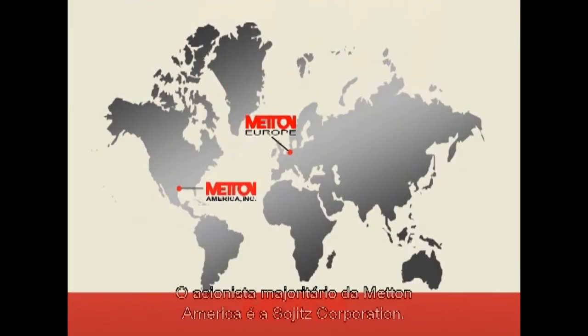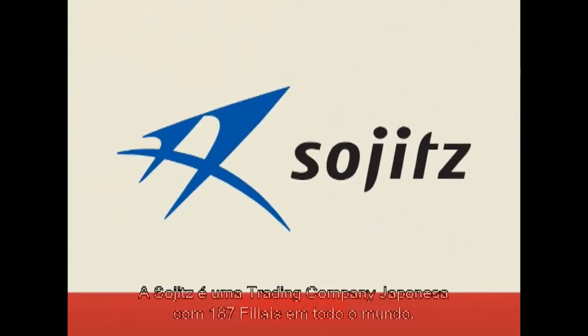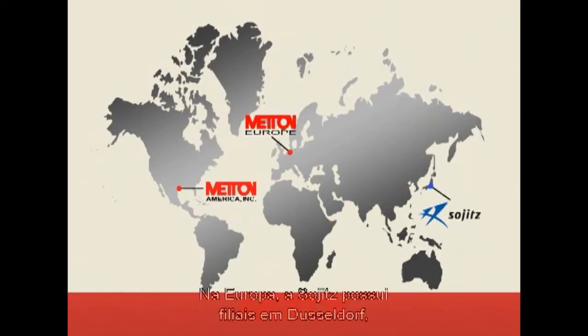The majority shareholder of Meton America is Sogitz Corporation. Sogitz is a Japanese trading company with 187 offices throughout the world. In Europe, Sogitz has offices in Dusseldorf, Paris, Madrid, Milan, Istanbul, and Warsaw.